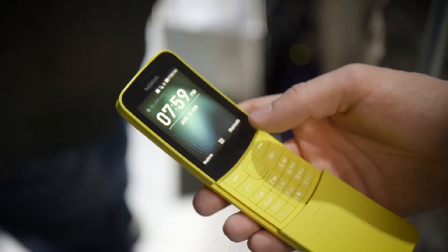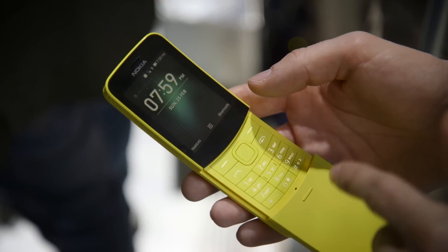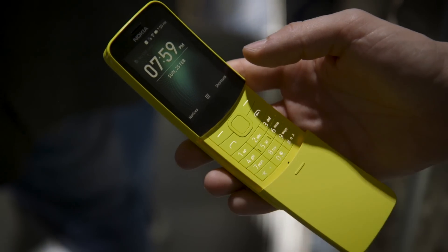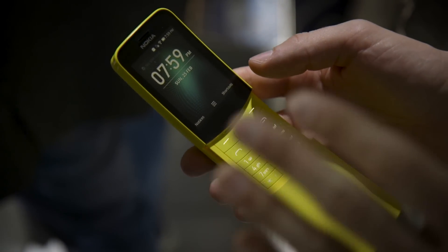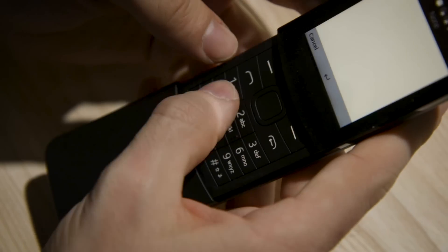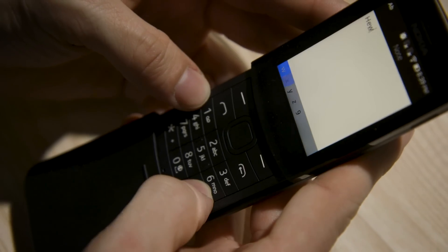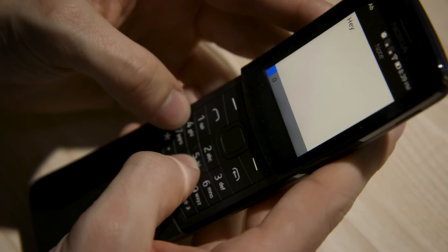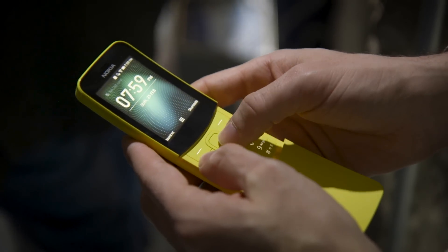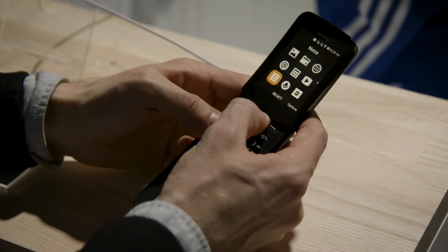You have to use a directional pad to navigate the interface and T9 to type. Going back after a decade on smartphones is a real wake-up call as to how not great that experience was. It's kind of usable if you're just navigating the menus, but the buttons are really tiny and hard to use, and it's hard to quickly get around the interface.